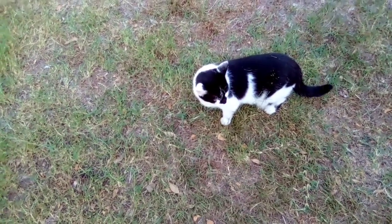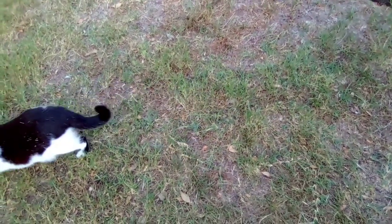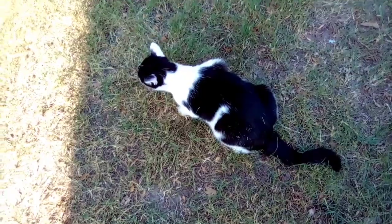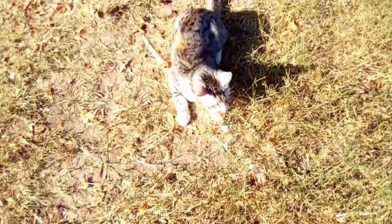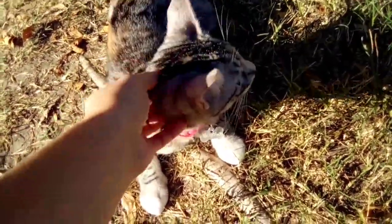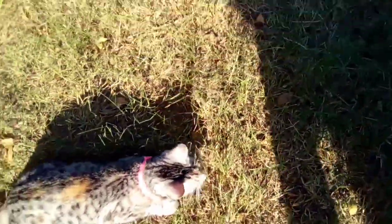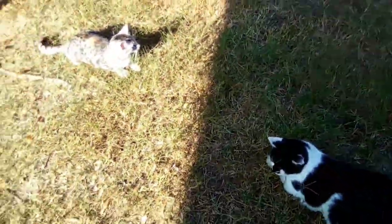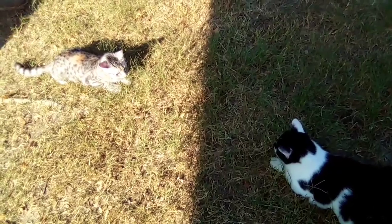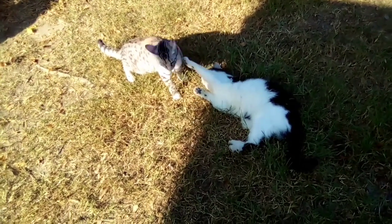Hi everyone, welcome to my channel. I am Crystal, the yarny chicken and crazy cat lady, and today I have a garden update for y'all. I haven't done one in a while, but I wanted to show y'all this is my cat Oreo and this is my brother's cat Vesta. She's a sweetheart, she's still a kitten — she wants to go check out Oreo. I'm gonna take y'all around the backyard and the big garden today and give y'all a little update, so stay tuned.